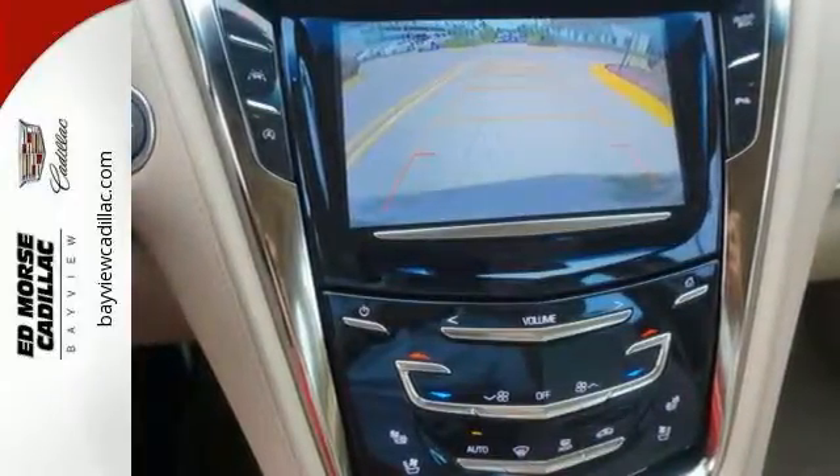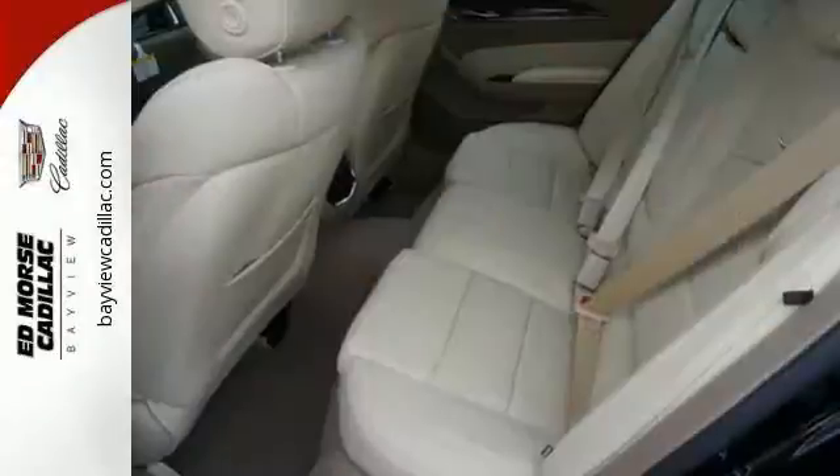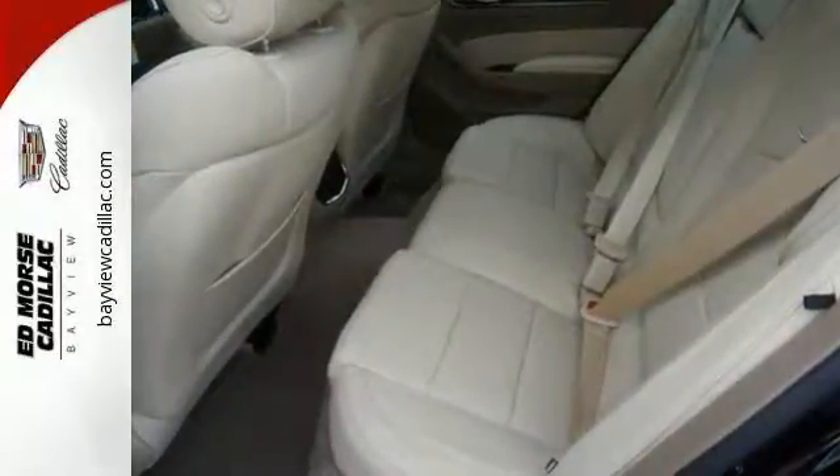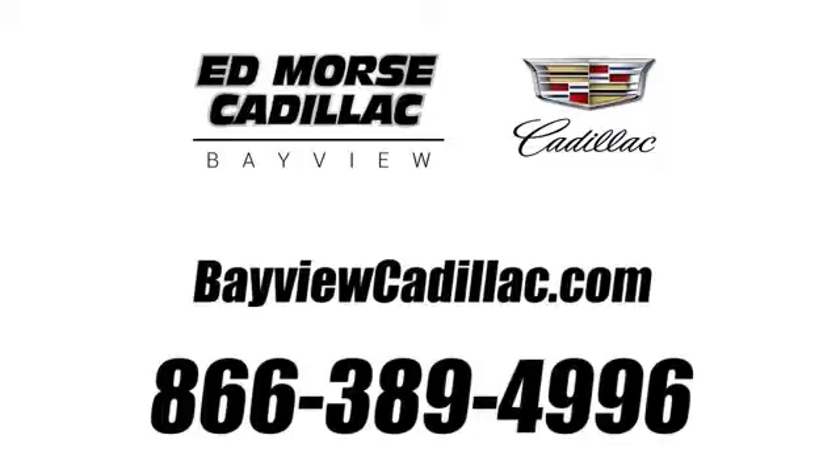This CTS has set the bar even higher for what a luxury car should deliver. Take it for a test drive today. Call us today at 1-866-389-4996. For value and for service, it's Ed Morse.